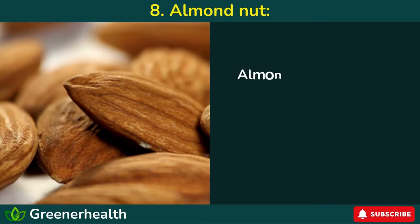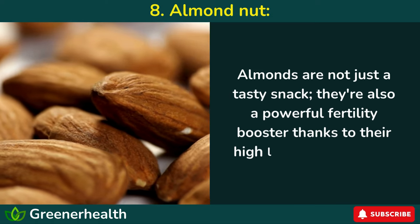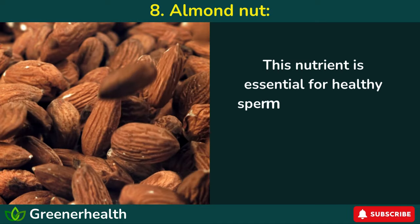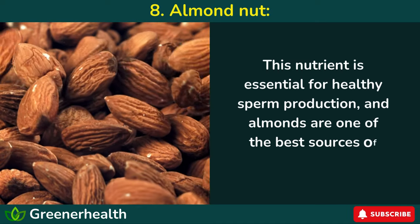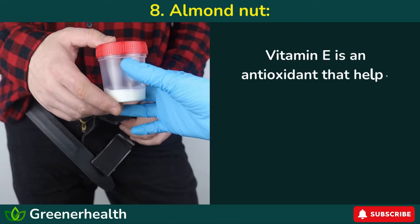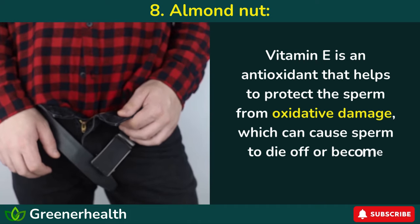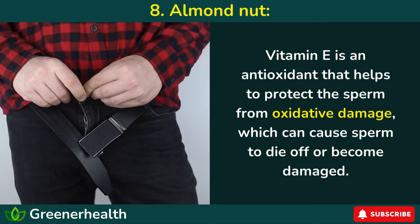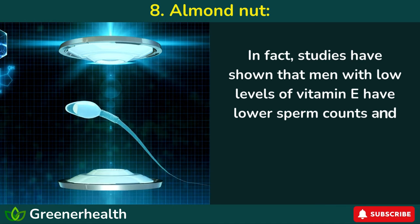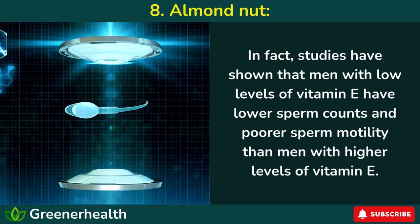Number 8: Almonds. Almonds are not just a tasty snack — they're also a powerful fertility booster, thanks to their high levels of vitamin E. This nutrient is essential for healthy sperm production, and almonds are one of the best sources of vitamin E out there. Vitamin E is an antioxidant that helps to protect the sperm from oxidative damage, which can cause sperm to die off or become damaged. In fact, studies have shown that men with low levels of vitamin E have lower sperm counts and poorer sperm motility than men with higher levels.